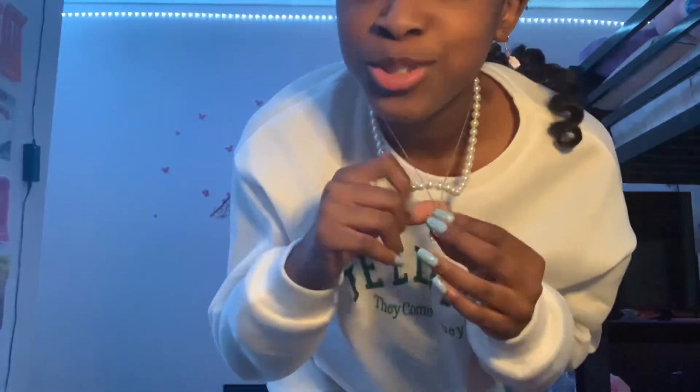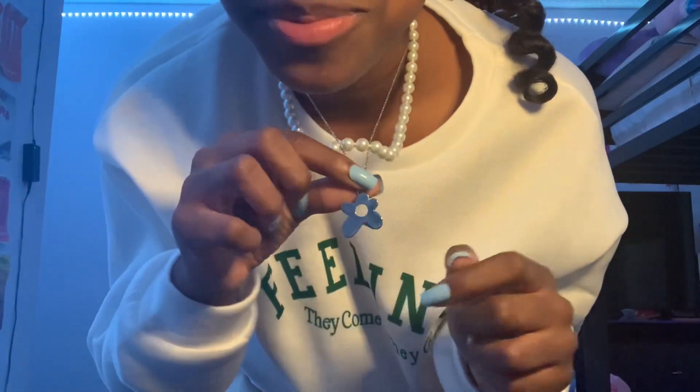Then I got this silver necklace. Super cute — I love it so much. It is adorable.